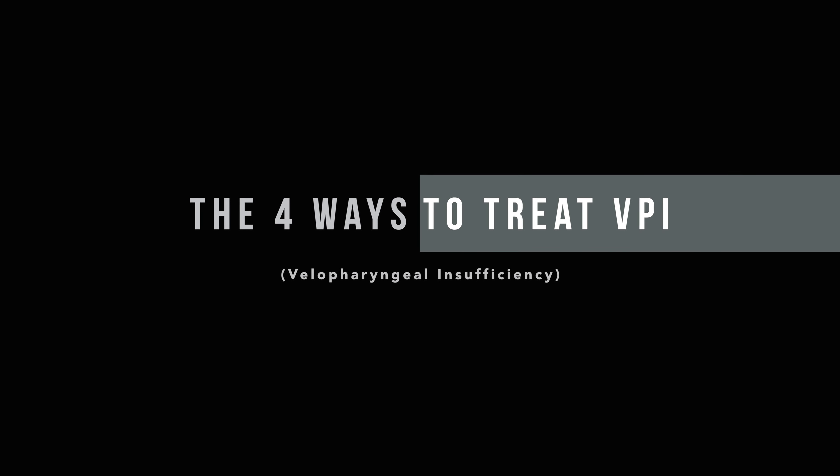Velopharyngeal insufficiency, or VPI, is a medical condition characterized by hypernasal speech and, if severe enough, food and liquid nasal regurgitation during swallow.